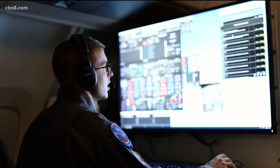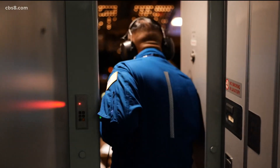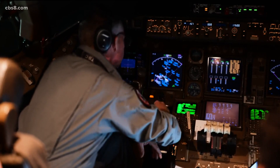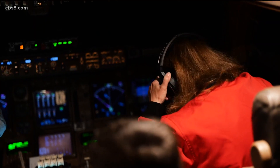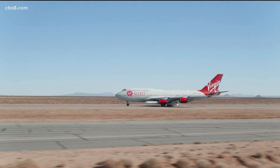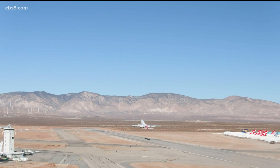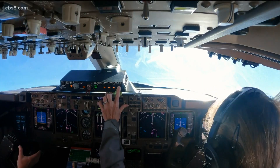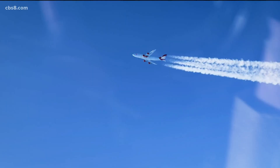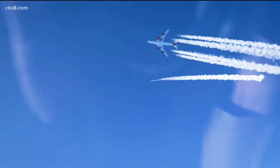And these have launched from the Mojave Desert both times? Yes, so far we've launched both times from Mojave — first on January 17th, and then yesterday. We do plan to launch out of Guam. We have an agreement with the UK Space Agency to launch out of Cornwall. We're working with the Japanese to launch out of Okinawa, and also out of Brazil. So we plan on expanding our operation to be global.